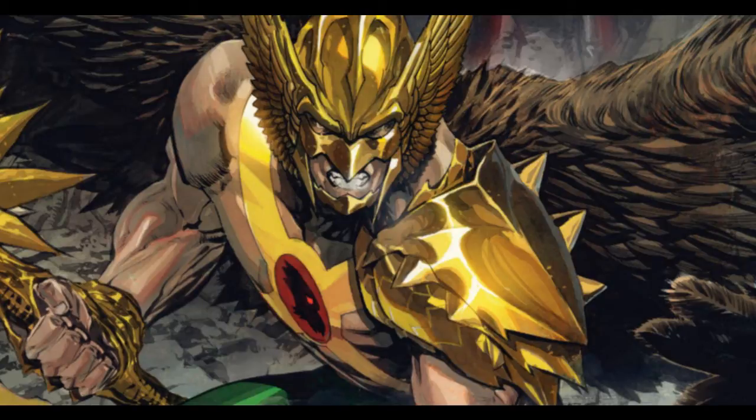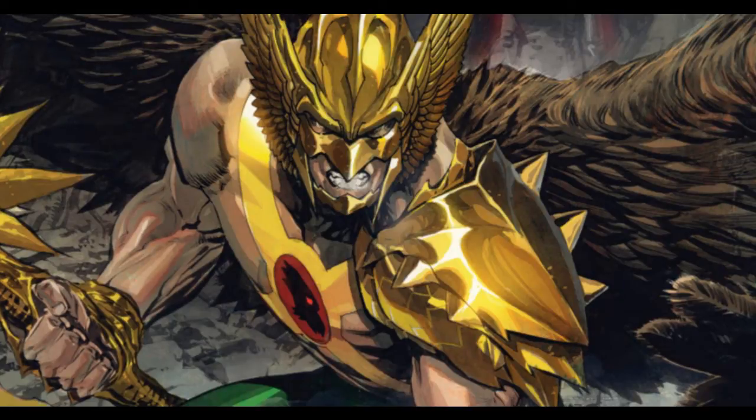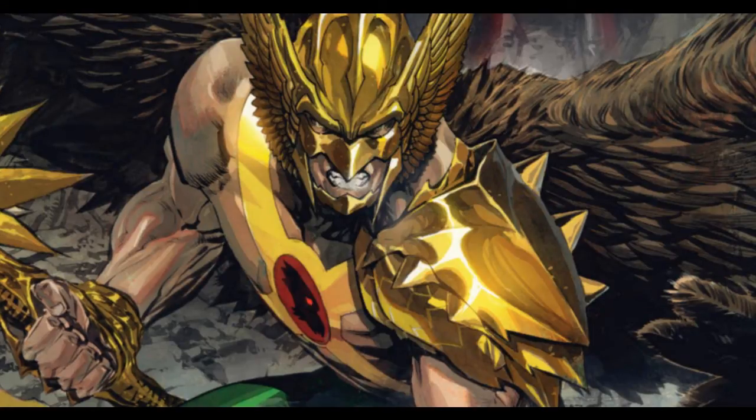Carter actually tried to burn his stuff — he didn't want it anymore — but the nth metal suit rebounds with him, getting into his body and preventing Hall from escaping his life as Hawkman. Later it's revealed that the current Hawkman is Carter Hall, with Carter Hall being an assumed identity.